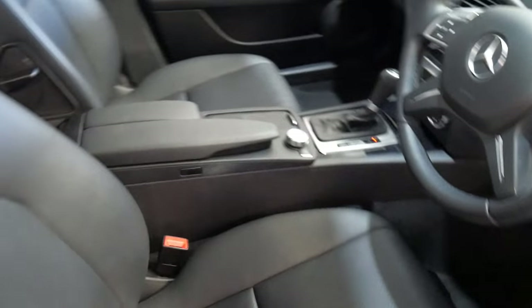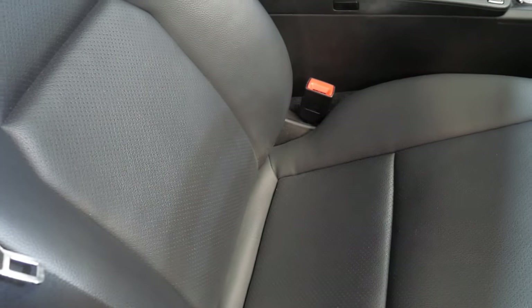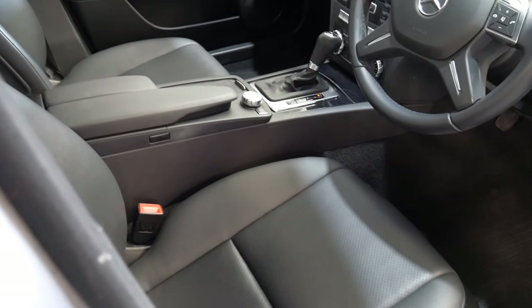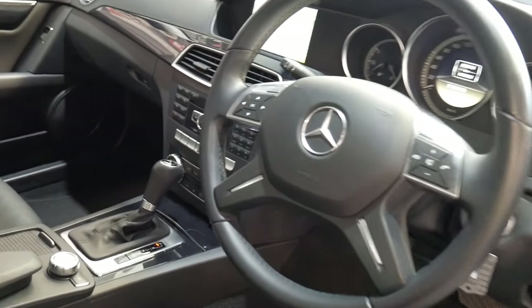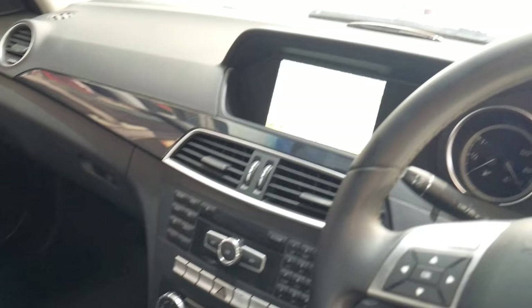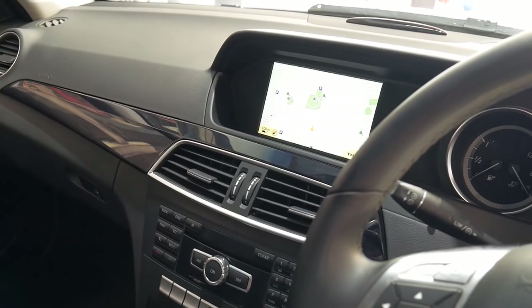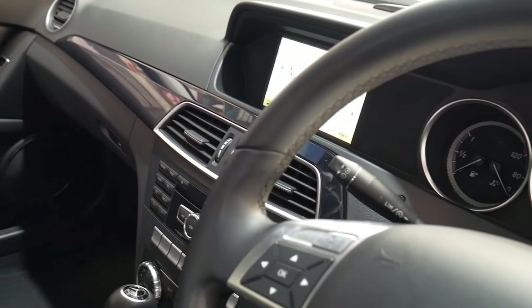Beautiful black Mercedes leather-esque material — the modern equivalent to their MB-Tex of the past. It wears better, it's perforated, very comfortable. You have the updated interior with the integrated command unit and multimedia screen that was not available built-in on the previous model — it popped up and was an option. It was standard on these.